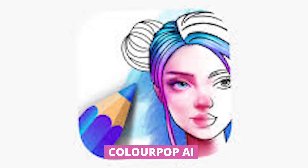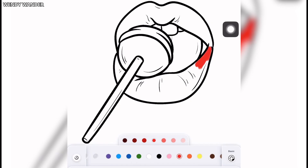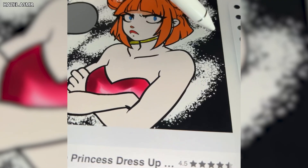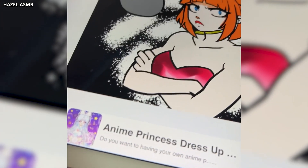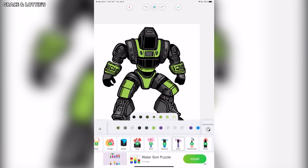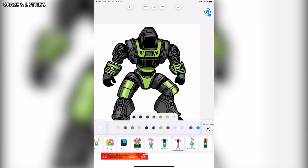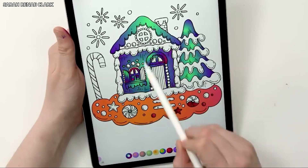Feeling stressed or need a relaxing creative outlet? Look no further than ColorPop AI. This app offers a unique and personalized coloring experience that's perfect for all ages. ColorPop uses AI to create coloring pages and even suggest color palettes based on your preferences. It's a fantastic way to unwind, express your creativity, and have some fun. Plus, the app has a caring community feature that lets you connect with other coloring enthusiasts, so you can relax, color, and share your creations in a fun and social way.